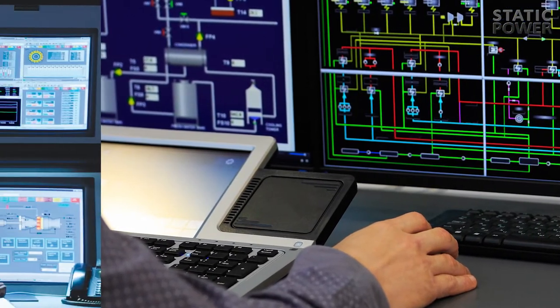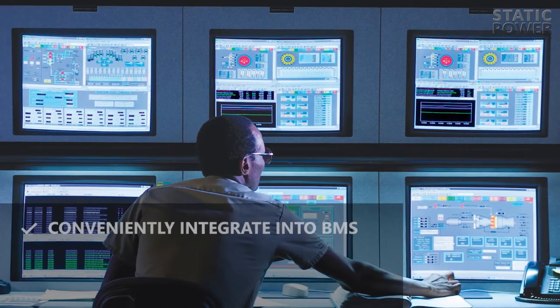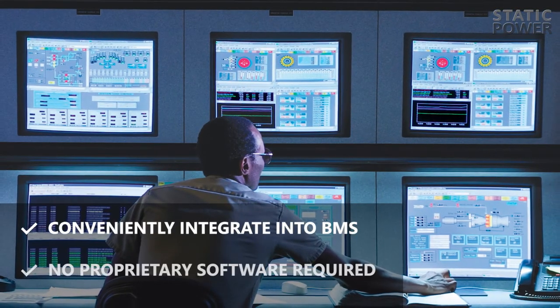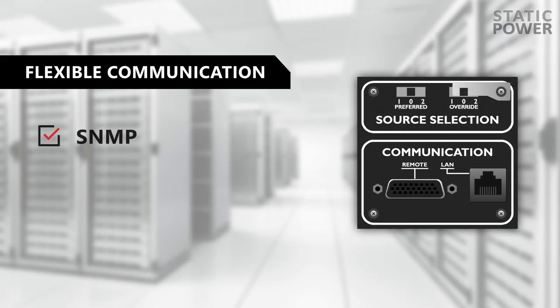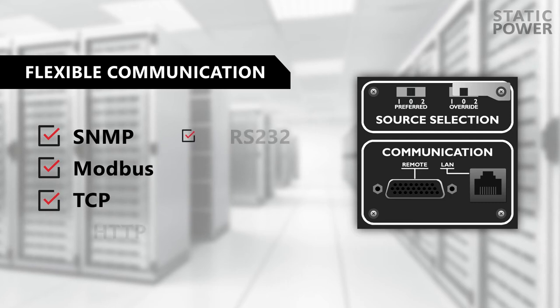ISTS devices conveniently integrate into existing building management systems without the need for proprietary software, compatible with common industry communication protocols.